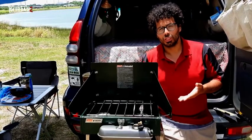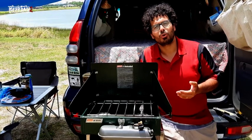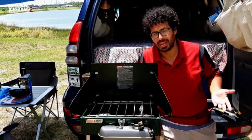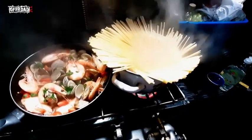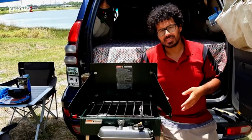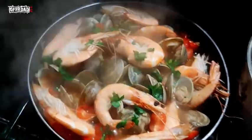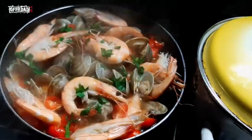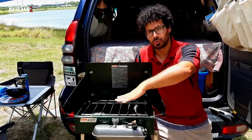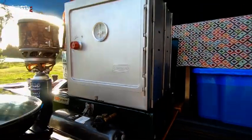This is our main stove. We use it for slightly more complex dishes. Being Italian, the first thing that comes to mind is a nice plate of pasta — boiling water on one side and making the sauce on the other. We also use it for soups and stews, dishes that need longer cooking times. And as you saw earlier, the oven is placed on top of this grill, so the stove also serves as the power source for our folding oven.